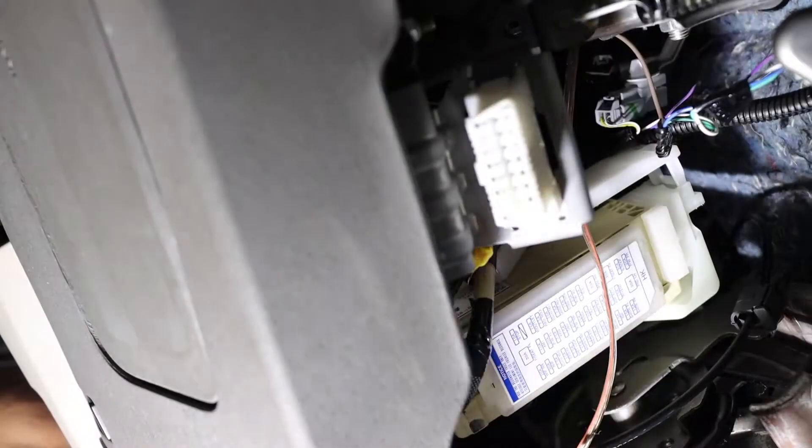Now we're gonna look for the fuse box. Anything to do with the interior of the car — such as power outlets, cigarette lights, interior lights — there's almost always a fuse box inside. On this one, it's going to be directly under the driver's kick panel, so let's go there now.